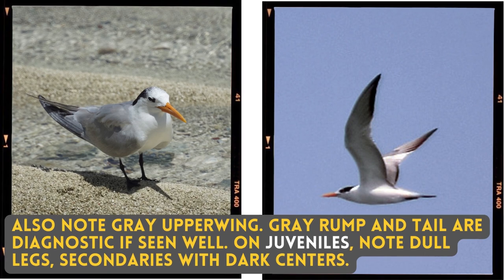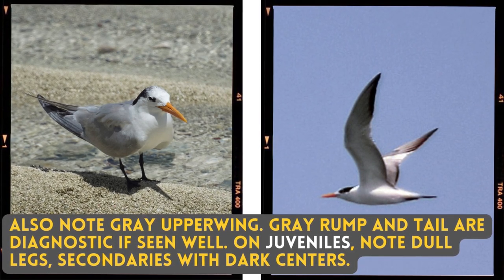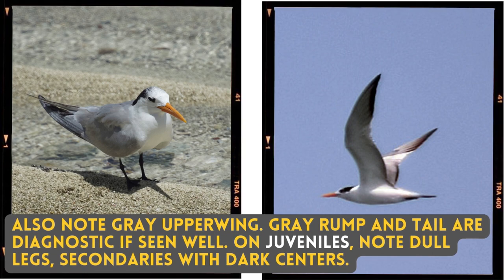Also note grey upper wing; grey rump and tail are diagnostic if seen well. On juveniles, note dull legs and secondaries with dark centres.